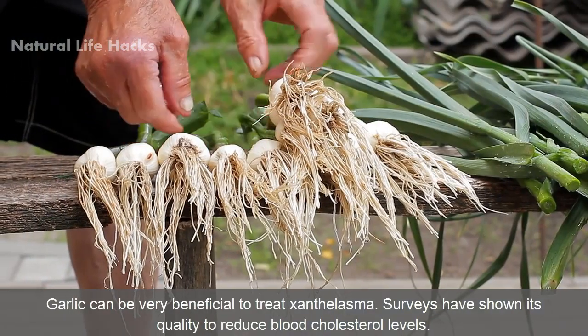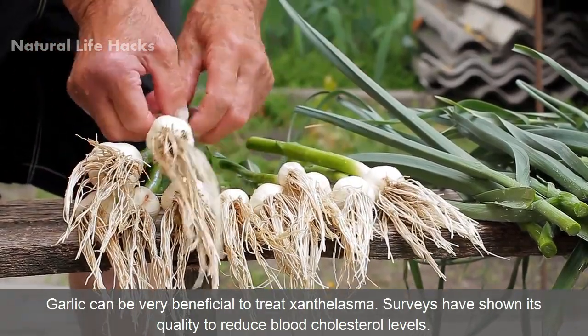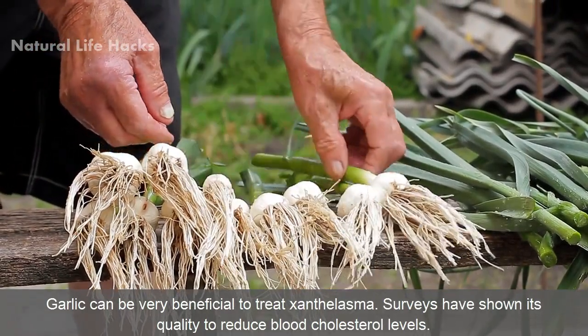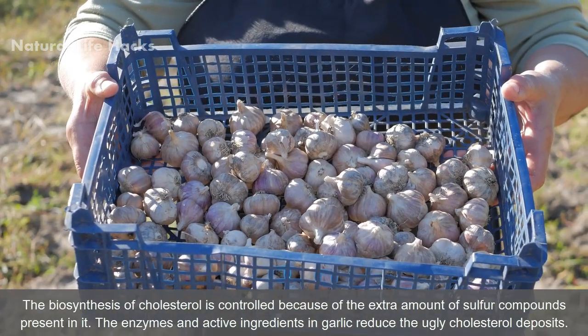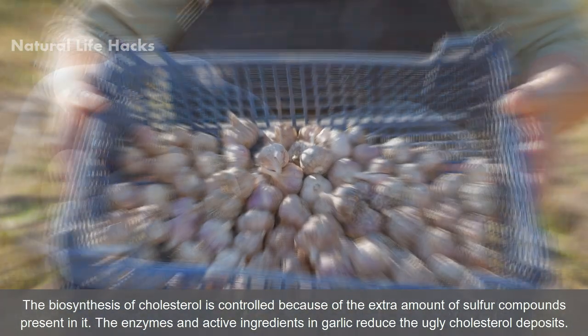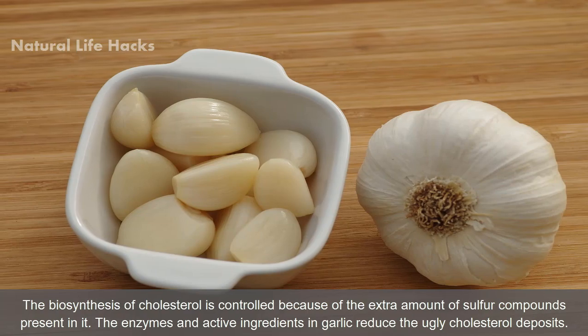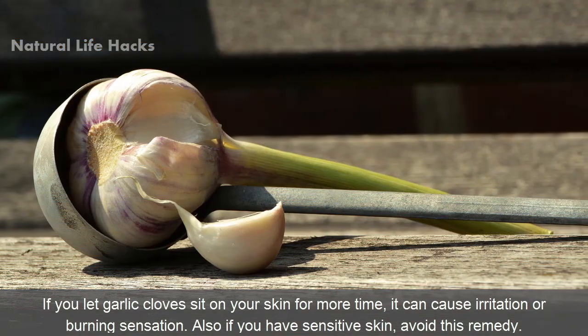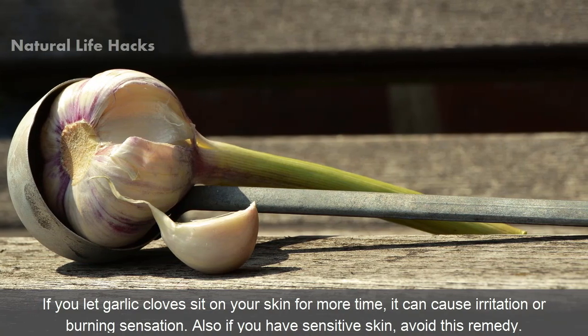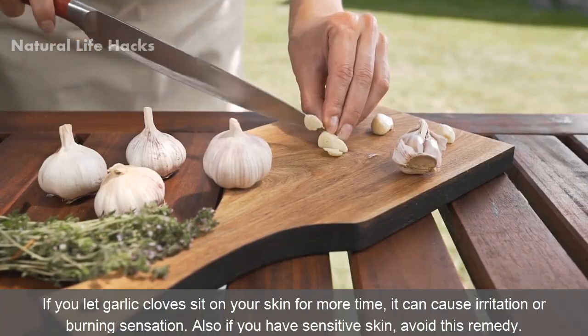2. Fresh Garlic. Garlic can be very beneficial to treat Xanthelasma. Surveys have shown its quality to reduce blood cholesterol levels. The biosynthesis of cholesterol is controlled because of the extra amount of sulfur compounds present in it. The enzymes and active ingredients in garlic reduce the ugly cholesterol deposits. If you let garlic cloves sit on your skin for too long, it can cause irritation or a burning sensation. If you have sensitive skin, avoid this remedy.